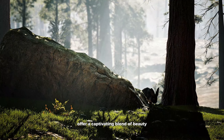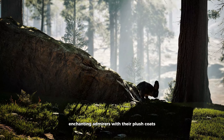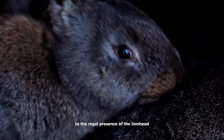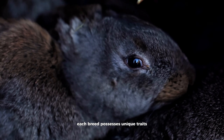Long-haired rabbit breeds offer a captivating blend of beauty, elegance, and charm, enchanting admirers with their plush coats and endearing personalities. From the opulent wool of the Angora to the regal presence of the Lionhead, each breed possesses unique traits that make them beloved companions in households worldwide.